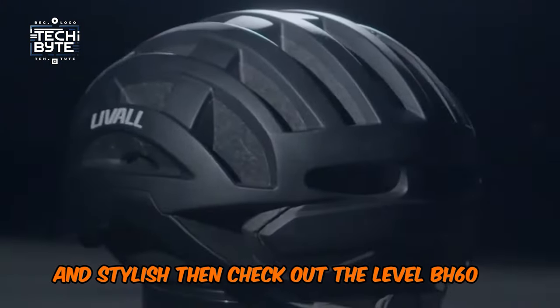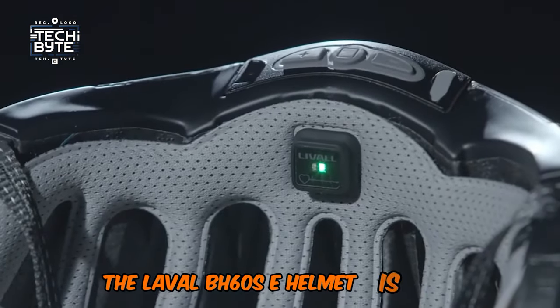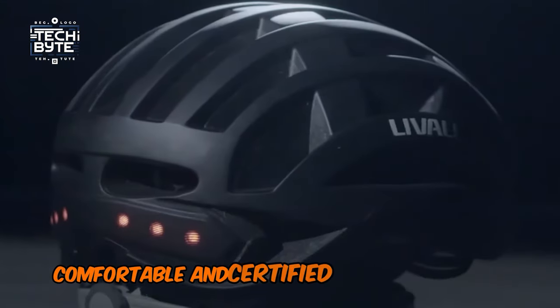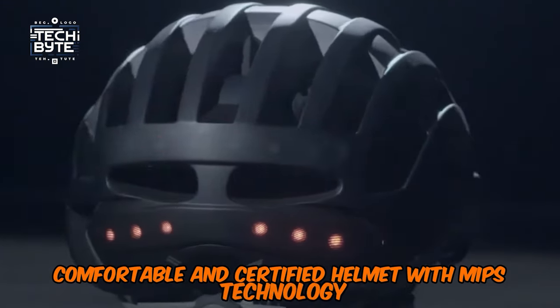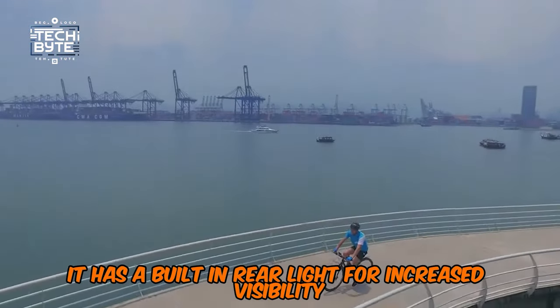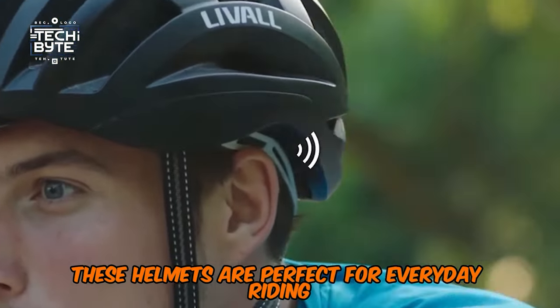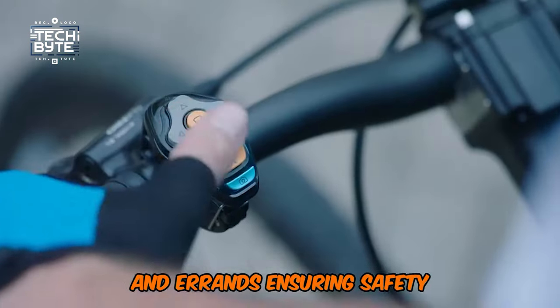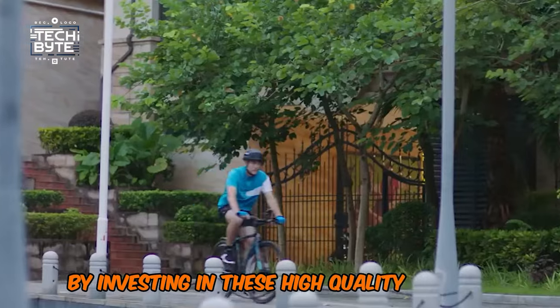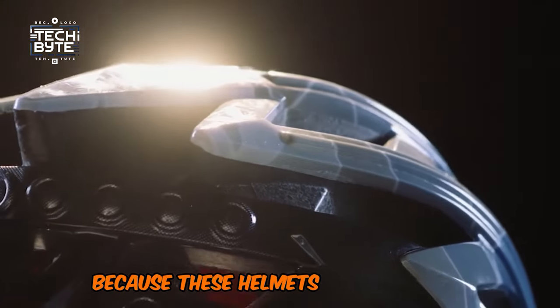If you're looking for a helmet that should be both safe and stylish, check out the Leval BH60 SE Helmet. It is a sleek, comfortable, and certified helmet with MIPS technology and a built-in rear light for increased visibility. It has 10 vents to keep you cool, and is perfect for everyday riding and errands. By investing in these high-quality helmets, you can ride with confidence and peace of mind.